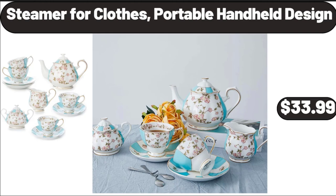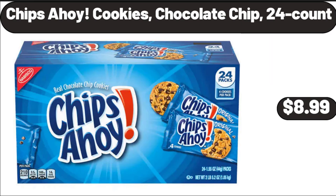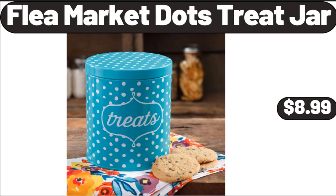Chips Ahoy Cookies Chocolate Chip, 24 Count, $8.99. Flea Market Dots, $3.99. Flea Market Dots Treat Jar, $8.99.